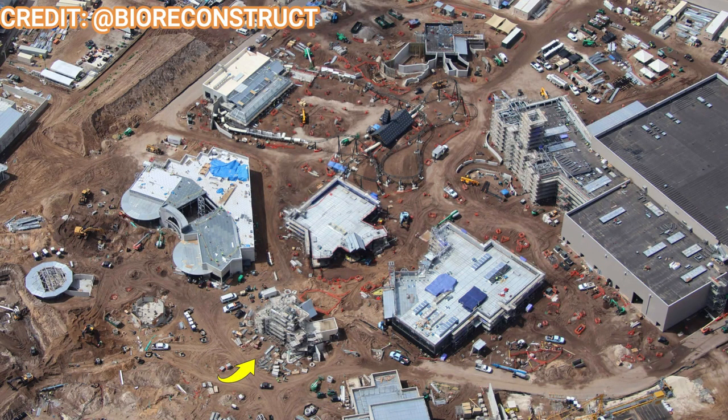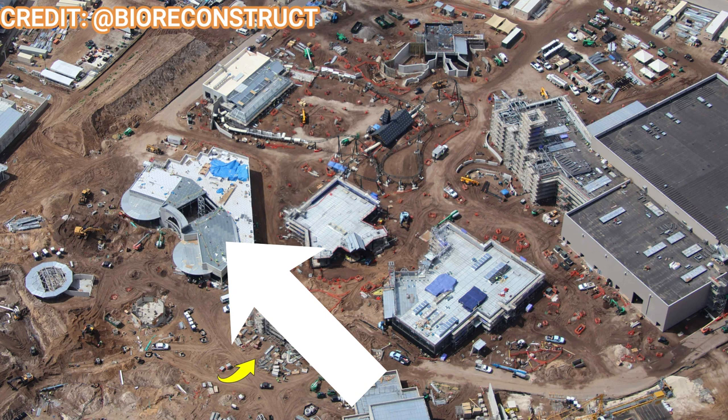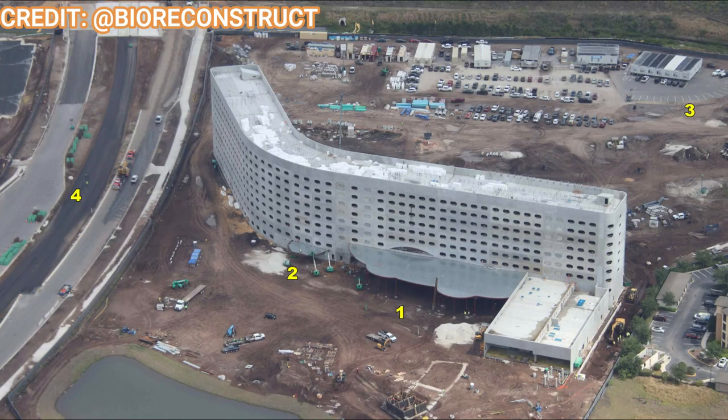Here's an overhead shot of the Dark Universe land with the village, the portal, the e-ticket coaster, the e-ticket ride, and also a rumored barbecue restaurant on the hub — that big circular building to the left. This might be one of the first lands to start getting landscaping since it's on the smaller side compared to the other three lands. We should start seeing roofs on buildings and more theming on the restaurants soon.